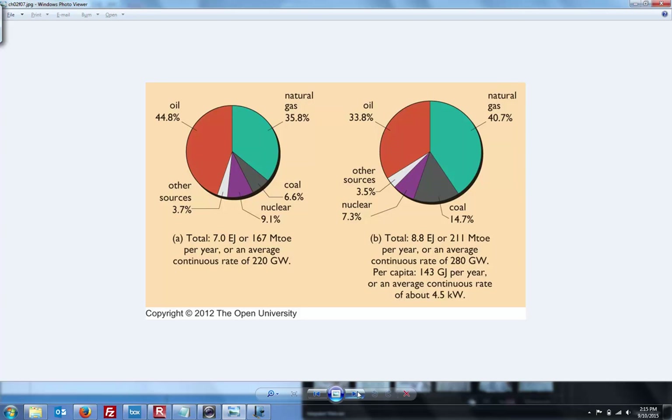It looks like the UK is actually a net exporter of oil — surprisingly enough. Well, if they're producing that much and consuming that much, they're actually exporting a little bit of oil. Importing some natural gas, actually able to export a little bit of nuclear, and then other sources are about flat.